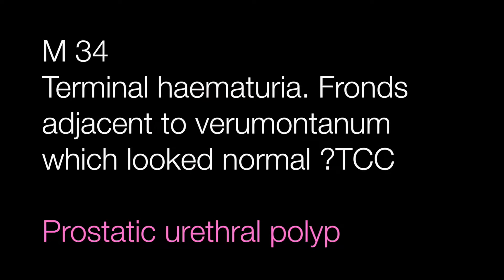The first case was the frondid lesion in the prostatic urethra in the male of 34, and this is a prostatic urethral polyp.